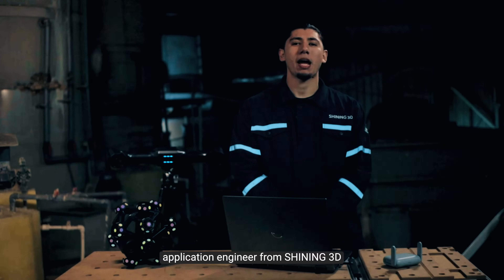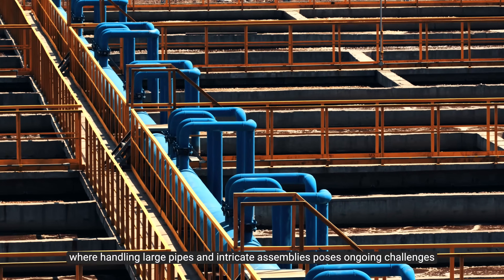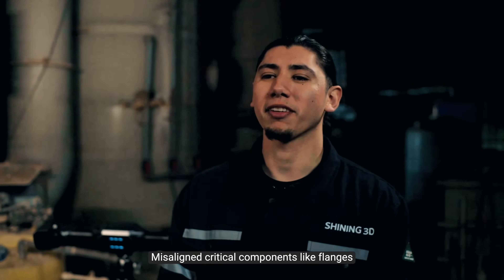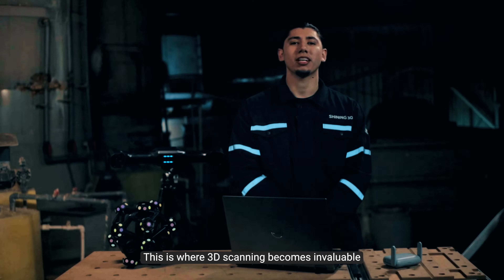Hi, I'm Elwood, an application engineer from Shining3D. We're here today at a wastewater processing facility where handling large pipes and intricate assemblies poses ongoing challenges. Misaligned critical components like flanges can result in costly delays and extensive manual adjustments. This is where 3D scanning becomes invaluable.